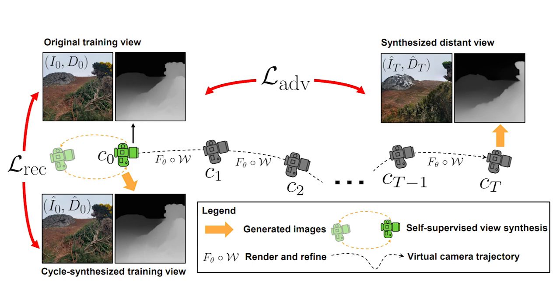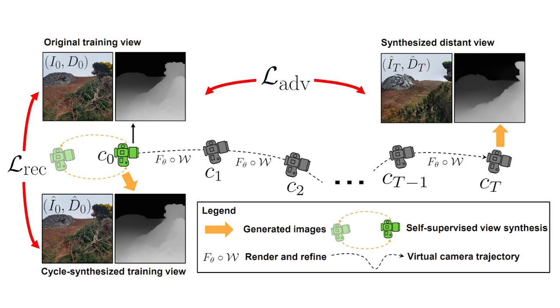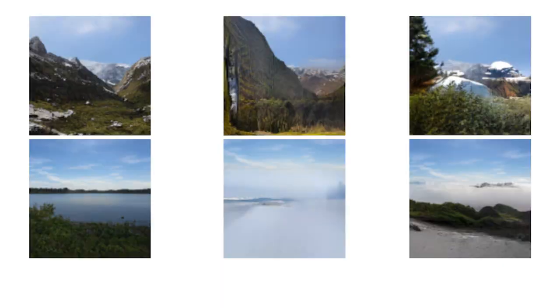They also measure the difference between the regenerated initial image and the original one to help the model iteratively get better at reconstructing it, represented by L-REC. They simply repeat this process multiple times to generate novel frames and create these kinds of videos. There's one last thing to tweak before getting those amazing results.